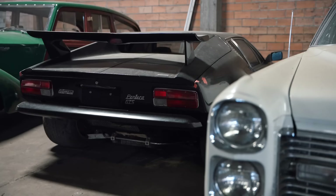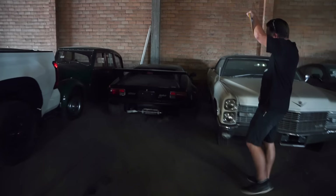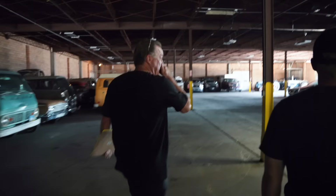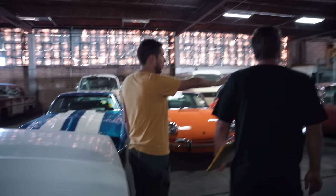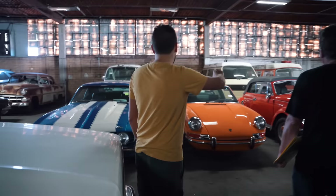Alex spots a Pantera — can't even see it, it's so dark in here. There are trucks of all makes and models, a Mustang, a Chevelle, and what looks like a Land Rover.